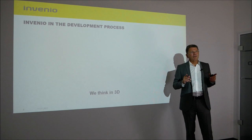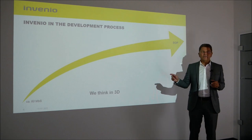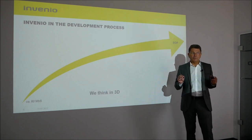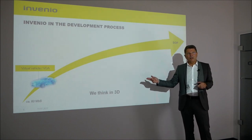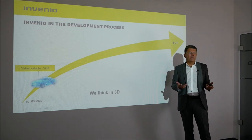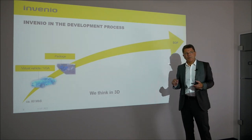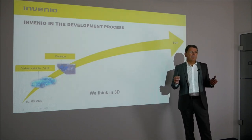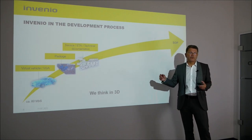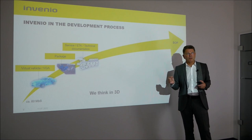This slide shows exactly where we are in the development process. It starts 60 months before series, when the first CAD models are being saved in the PDM. The virtual vehicle is created and we monitor it, checking the data for geometric consistency. In the next step we take care of the package, making sure components are placed in the right position, and we also ensure that 3D data are secured early in terms of service issues for repair work.